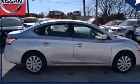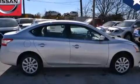Tinted glass, LED tail lights, an anti-lock braking system, and a limited slip differential.